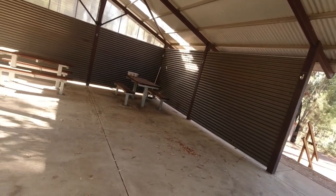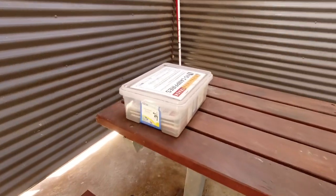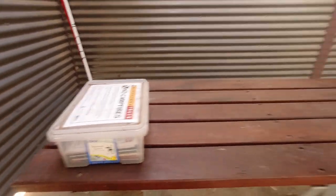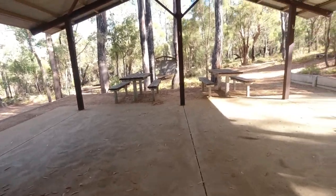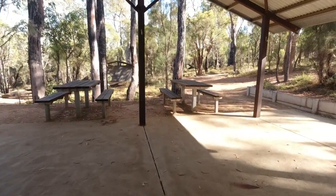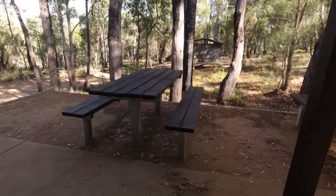So here we are at the Bibbulmun Track Mountcock group campsite. There's not actually a shelter here. You've got this undercover area to start with, with two decent sized picnic benches and your normal books where you have to log in when you're on the Bibbulmun Track.